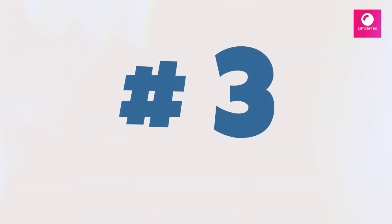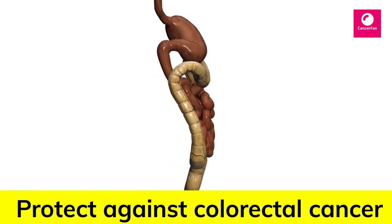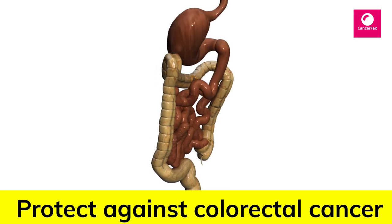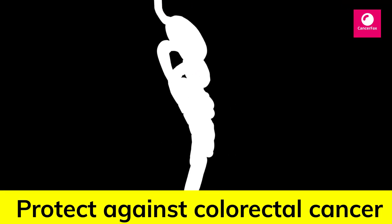Number 3: Beans. In many research studies it is found that beans prevent the growth of tumor. Beans help in protecting especially against colorectal cancer.